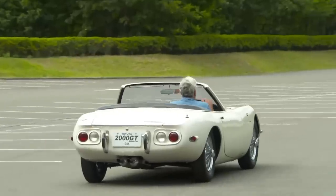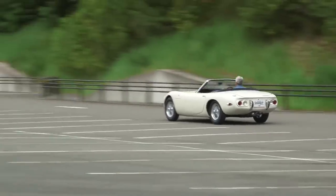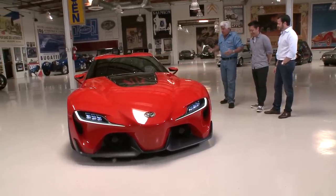How cool is that? It was so tiny — I had to sit like this. You know the story, right? They cut the roof off so Sean Connery could fit in it. I was driving like this, it was crazy. But this FT1 is a full-size car.